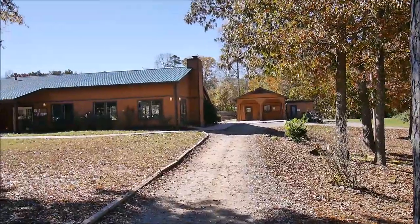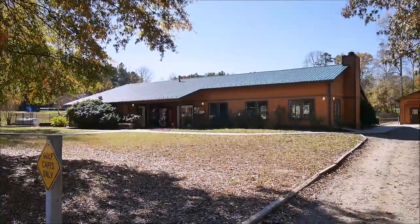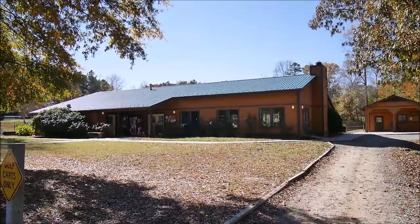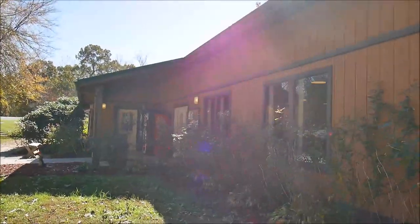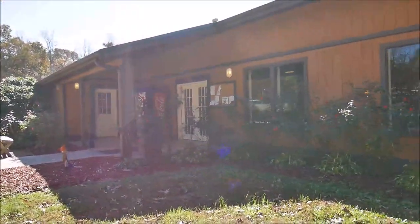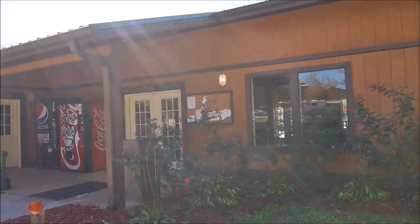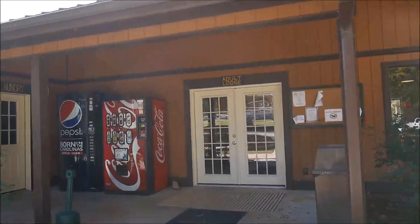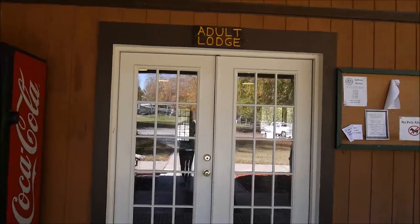They have several buildings here. The biggest one is the adult lodge, which is quite new — not a new building, but newly renovated, as you can see on their page. It's really very neat inside. The adult lodge is, as the name says, for adults.